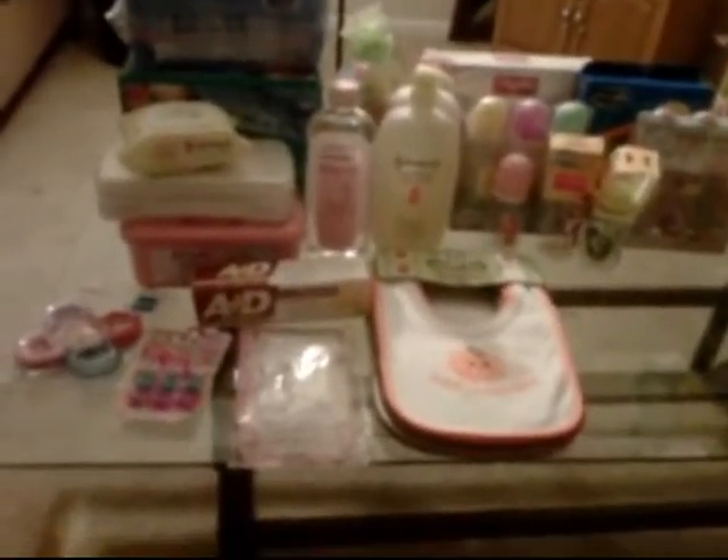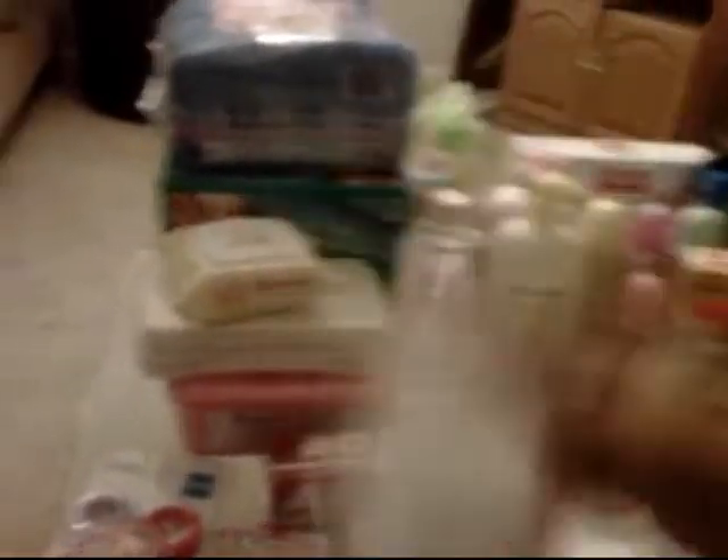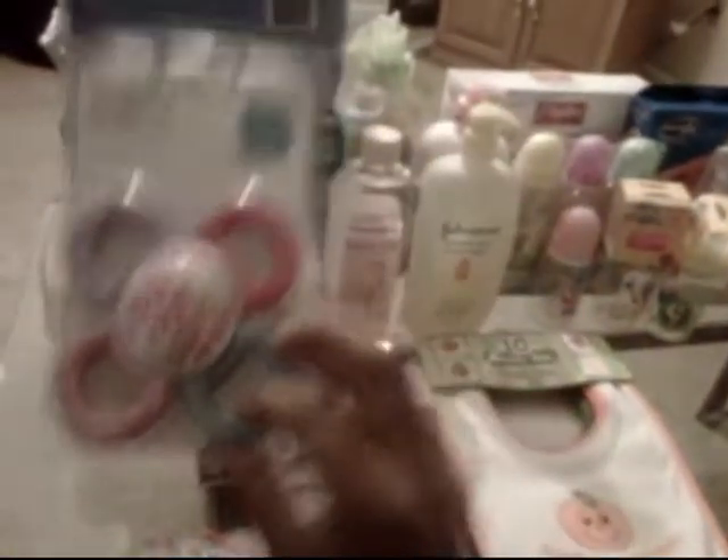Here are a lot of the things we received: cleaning supplies, little hair bows and accessories, wipes, some cleaning products, and lots of bottles. We do plan on nursing, but it's always good to have bottles anyway — I'm also going to pump.